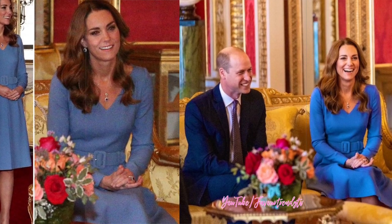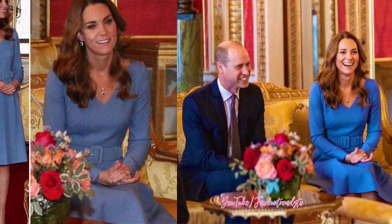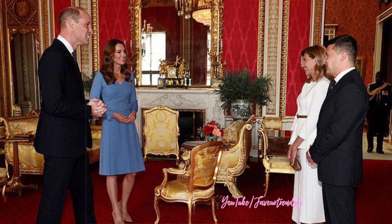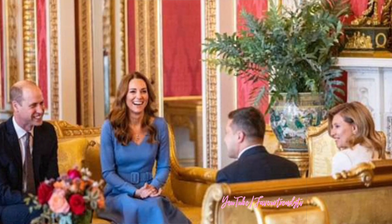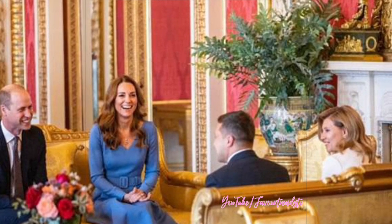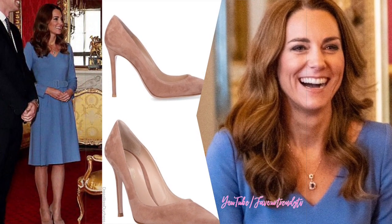She accompanied Prince William to the meeting in the lavish throne room, where they were joined by President Volodymyr Zelensky and his wife Alina. The meeting was the first royal function to take place at Buckingham Palace since March. The couples did not wear masks but did practice social distancing, and they appeared to be in excellent spirits.